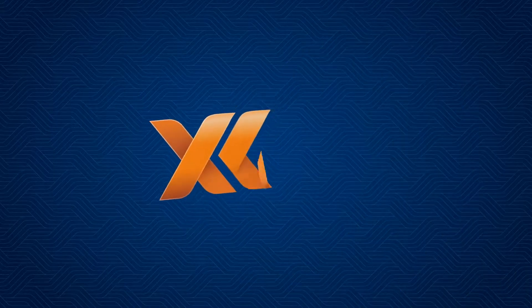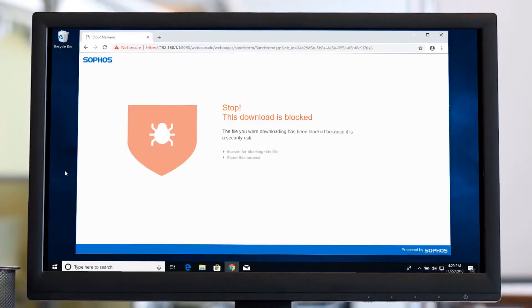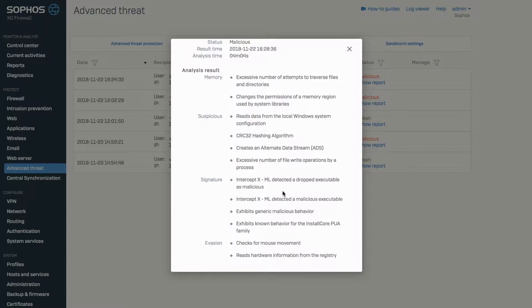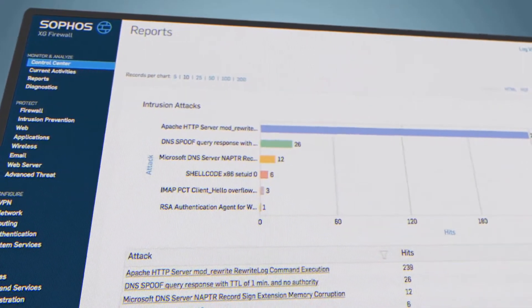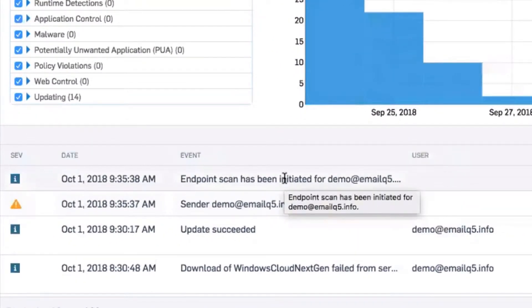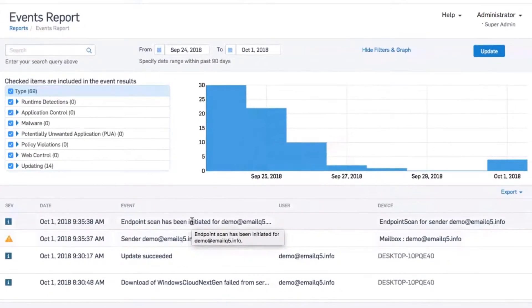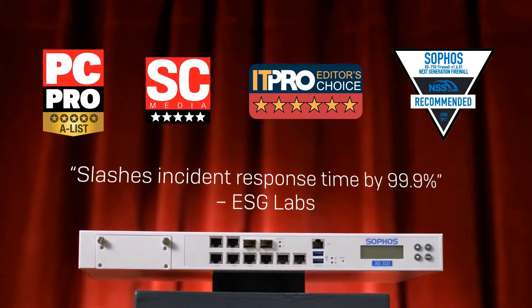Now on the network side, Sophos XG Firewall features advanced sandboxing to examine executable files, behavioral monitoring to detect threats consistent with Emotet, and preemptively blocks all known IP addresses associated with Emotet. And email protection, which is found both in XG Firewall and in our Sophos email product, can also scan outbound emails to detect Emotet spam and identify which machines are sending it. So that's Sophos XG Firewall, great for stopping Emotet at the network level.